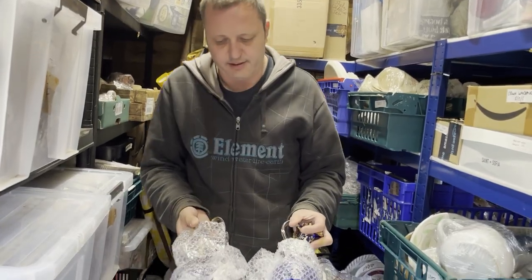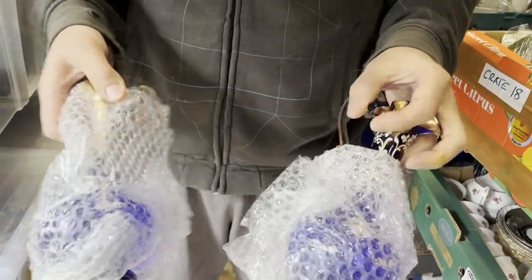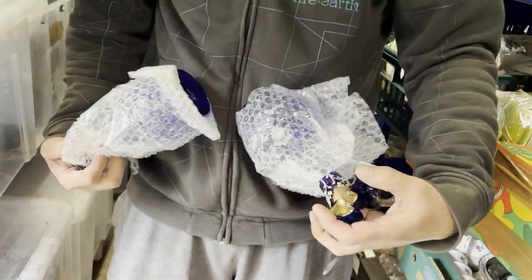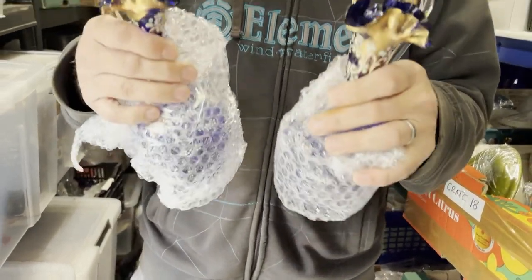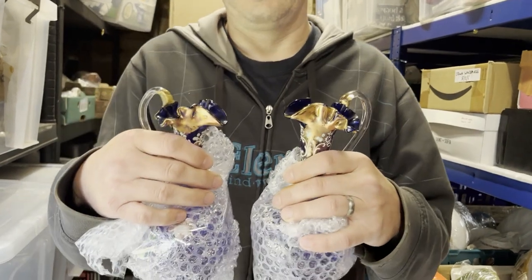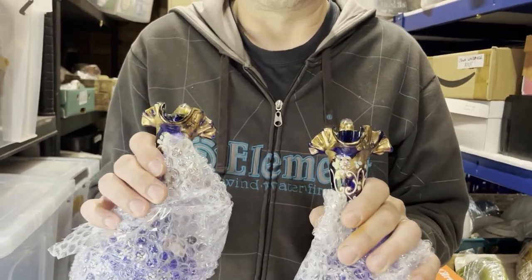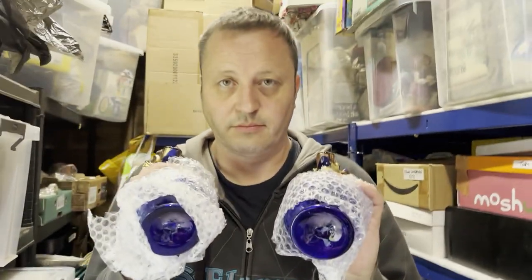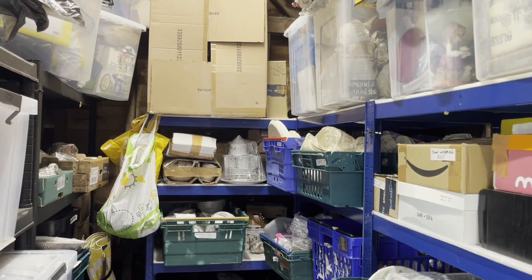Crate 8: a pair of blue glass decanter jugs — Victorian Mary Gregory style — hand-painted coloured glass. These have flowers rather than children but are in her style. They cost four pounds 16 and sold for 25 pounds, taking two months to sell.